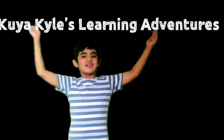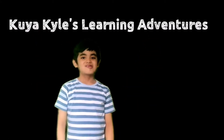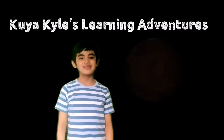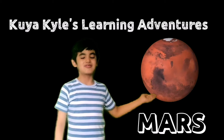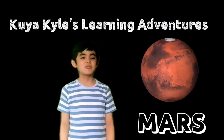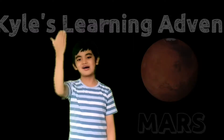Hi everyone, it's me again, Kyle Langer, and you're watching Kuya Kyle's Learning Adventures. In this video, we're gonna talk about the fourth planet in our solar system, the planet Mars. Come on, join me and let's explore what this planet has to offer. Let's go!